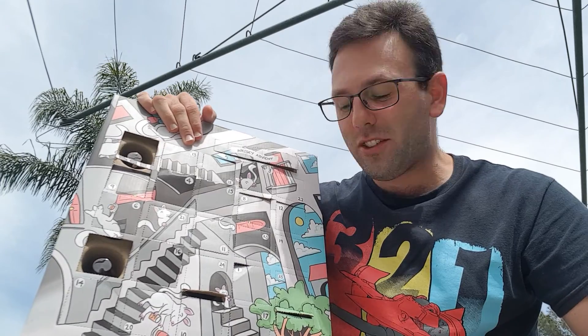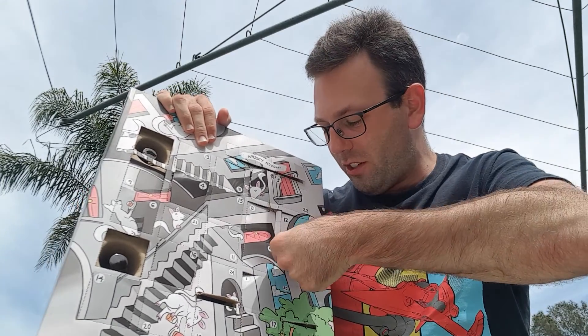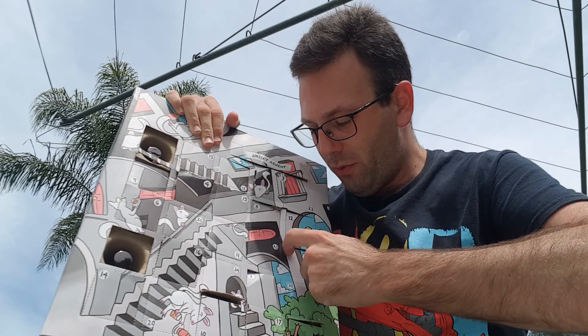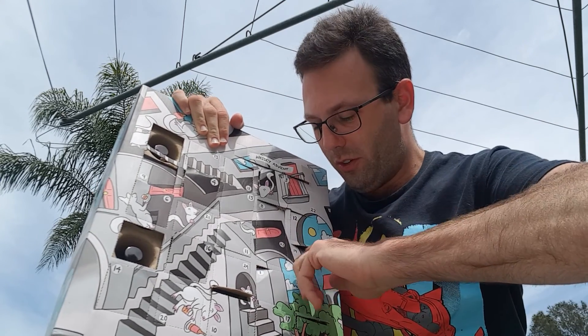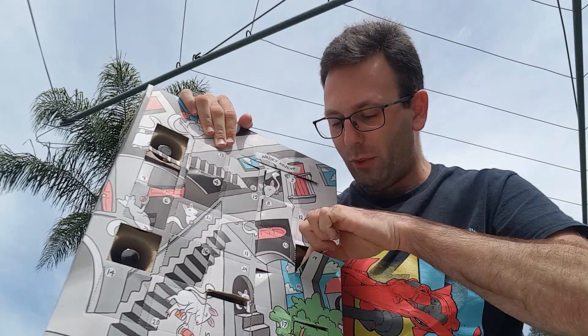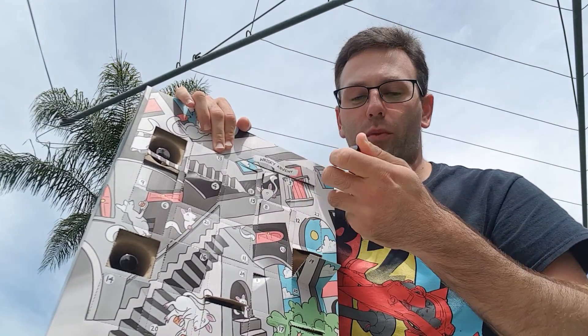Alrighty, let's get started. We'll get day 19 ready to go — some of these have been playing a little bit hard to get — but let's see what we're getting.